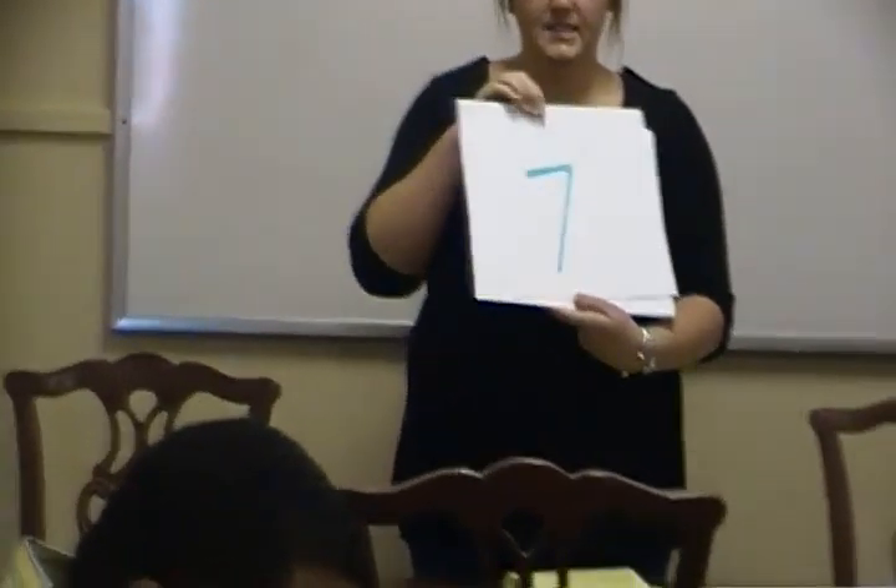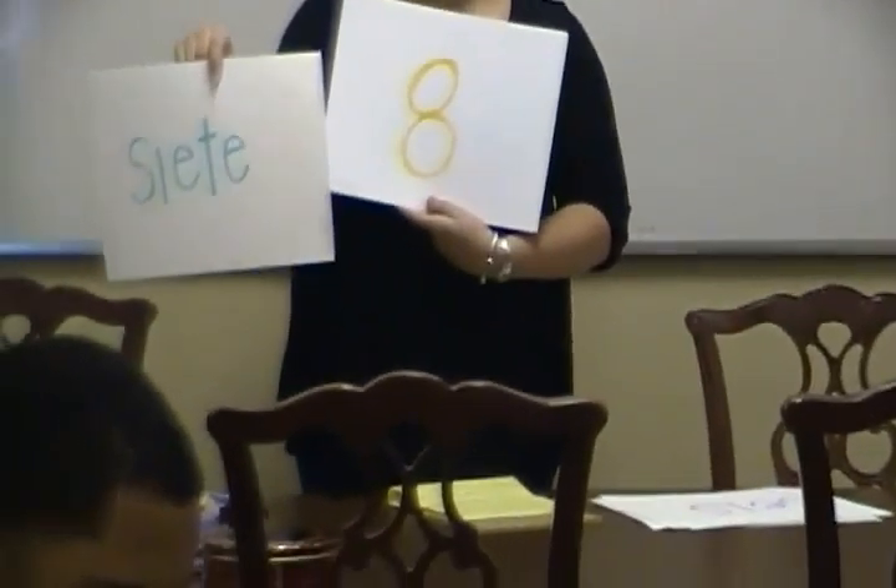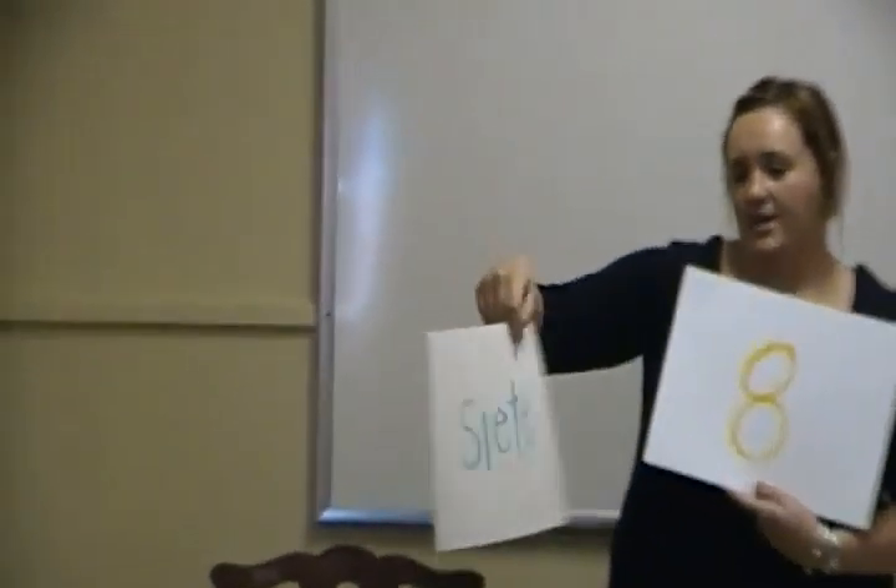The next number is seven. Drew, can you tell us how to spell siete? The Spanish word for seven is siete. S-I-E-T-E. Good job. So the Spanish word for seven is siete.